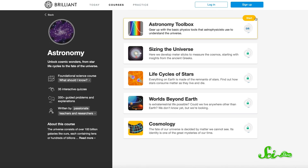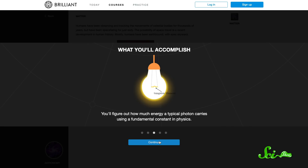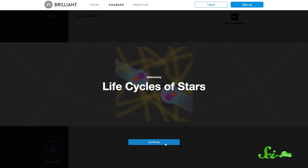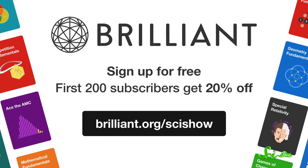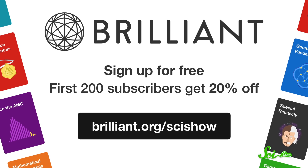In case you haven't noticed, astronomers spend a lot of time examining light from the universe. And if you want to understand why that is, you might like the course on astronomy from Brilliant.org. It explains the basic toolbox astronomers use to investigate the cosmos, including looking at light — and that's just in the first set of quizzes. You can also dive deep into the life cycles of stars, or how we look for habitable worlds. You can check it and all the other interactive lessons and quizzes in math and science Brilliant offers at brilliant.org/scishow. Right now, the first 200 people to sign up at that link will get 20% off an annual premium subscription to Brilliant. And in addition to having a great time and learning about the universe, you'll also be supporting SciShow. So, thank you.